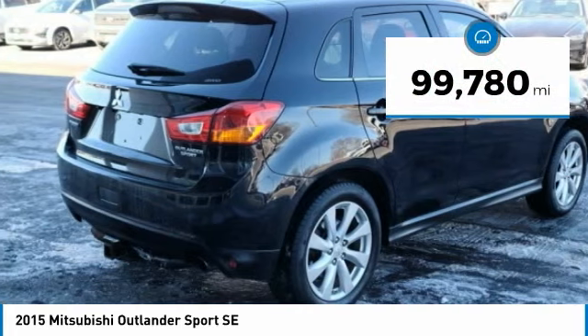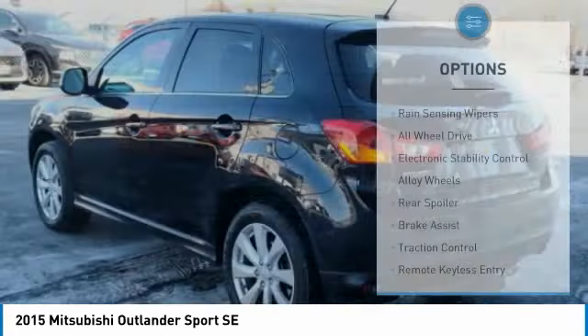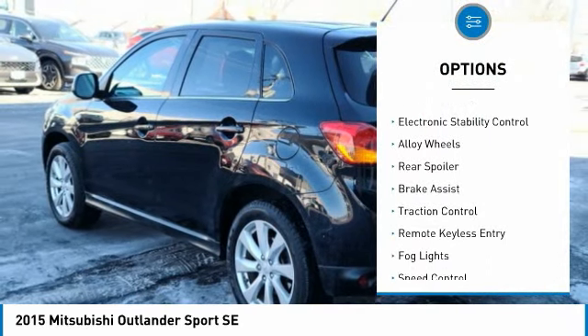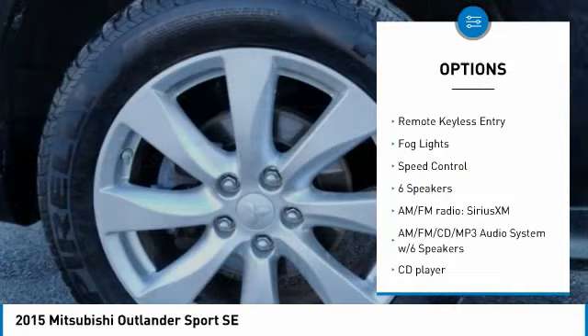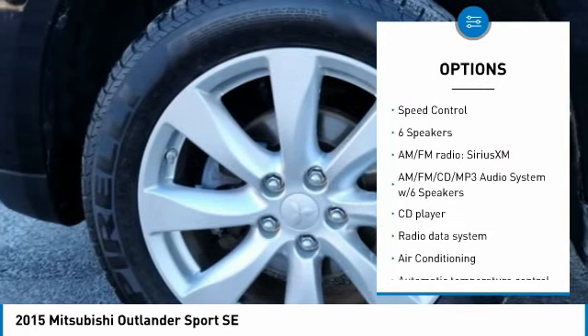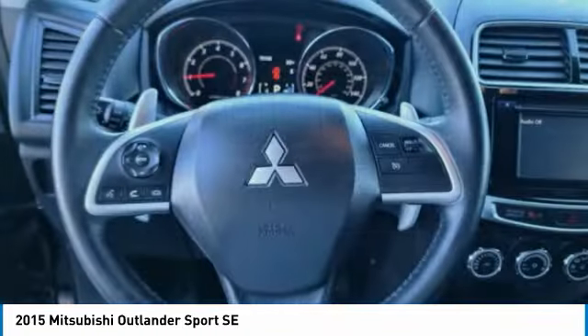This vehicle has less than 100,000 miles. Here are some of this vehicle's great options: rain-sensing wipers, all-wheel drive, electronic stability control, alloy wheels, rear spoiler, brake assist, traction control, remote keyless entry, fog lights, and speed control.